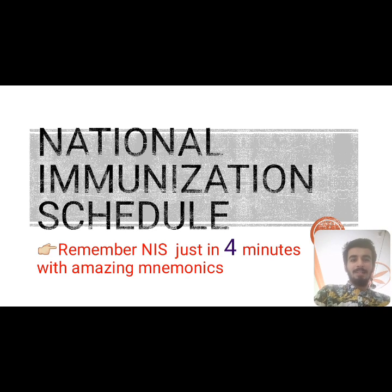Hello guys, today I am back with the National Immunization Program. Remember NIP — just in four minutes with amazing mnemonics I have made up for you guys, so stay tuned and watch till the end. This is important from an exam point of view and viva point of view.